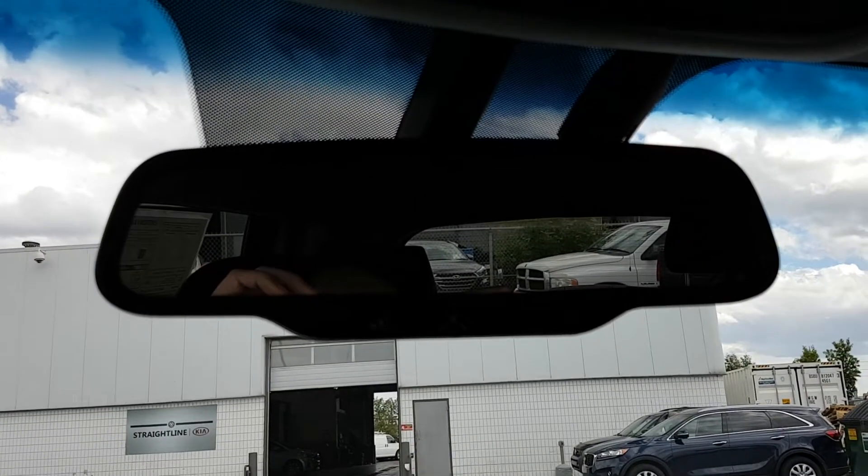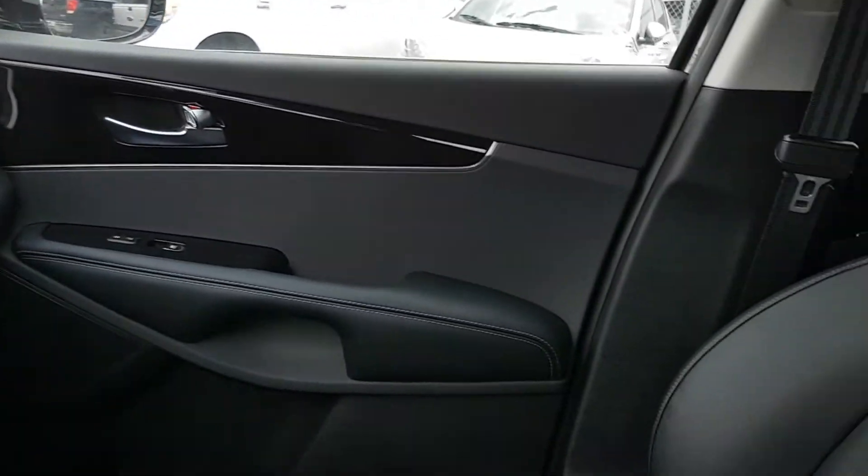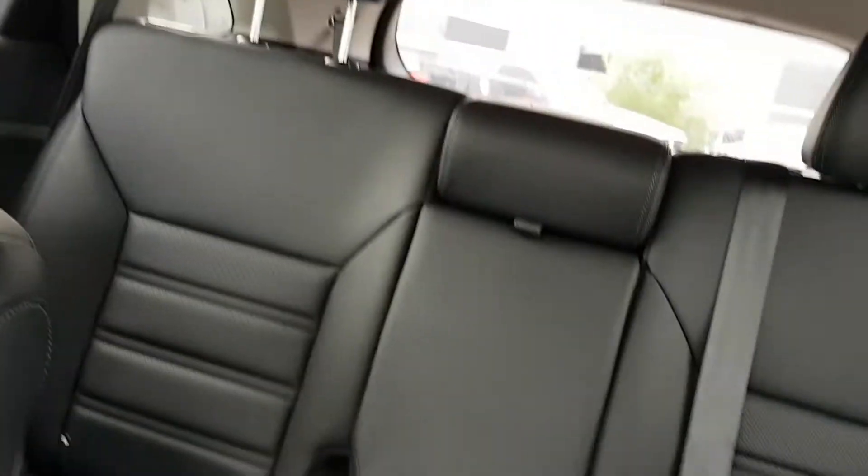It has the auto-dimming rear view mirror, as you see there — just beautiful equipment in this vehicle, beautiful interior.